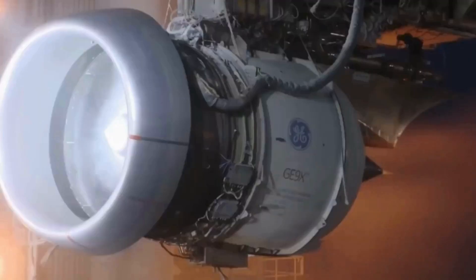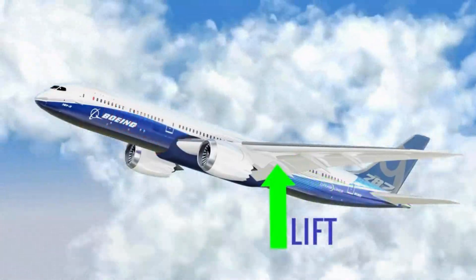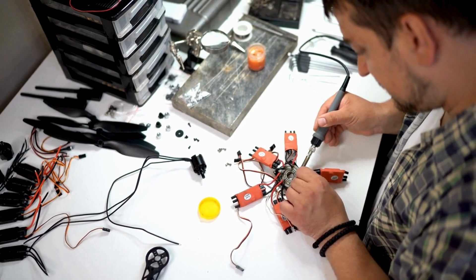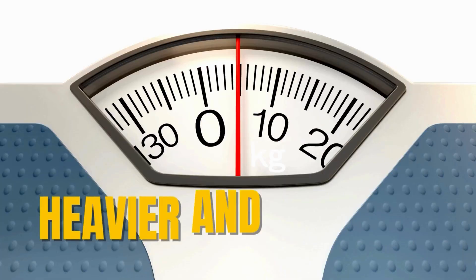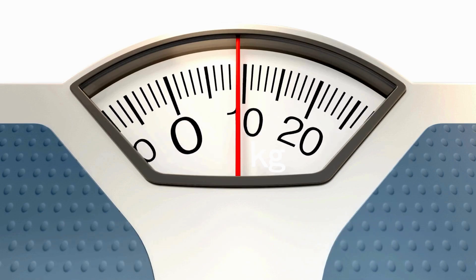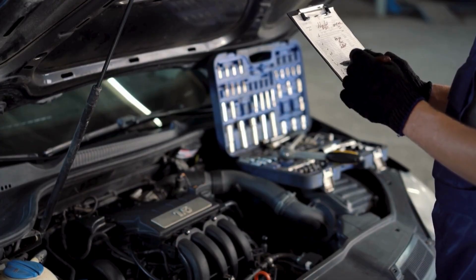Aircraft engines are designed primarily for forward thrust, and they operate with a specific set of performance characteristics optimized for this purpose. Designing an engine with a reversible gear capability would significantly increase its complexity and weight, while also reducing its payload capacity, on top of additional maintenance requirements.